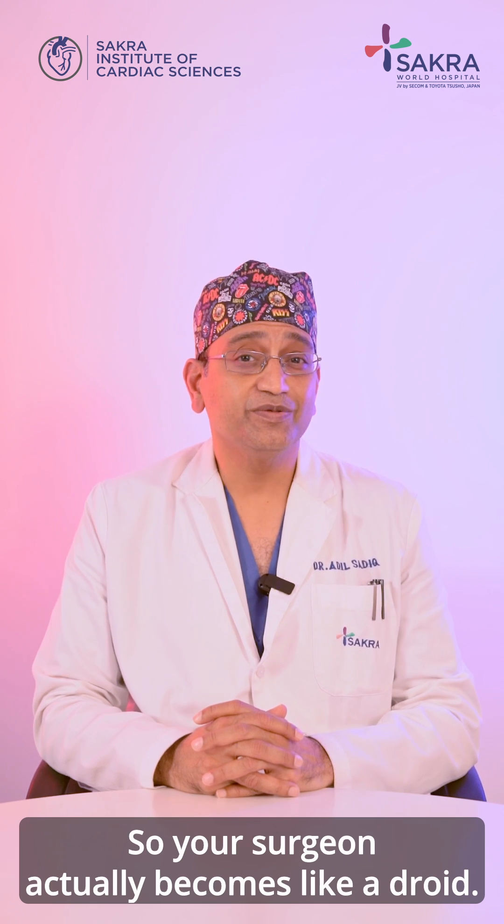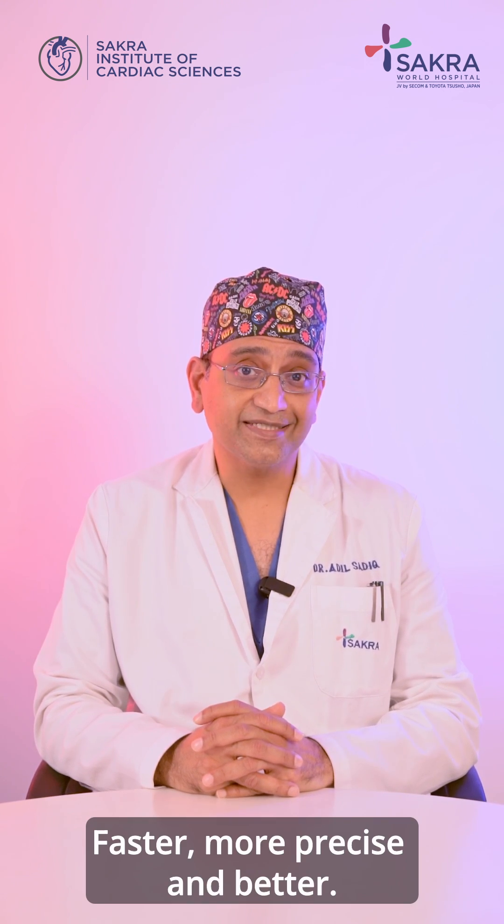So your surgeon actually becomes like a droid — faster, more precise, and better.